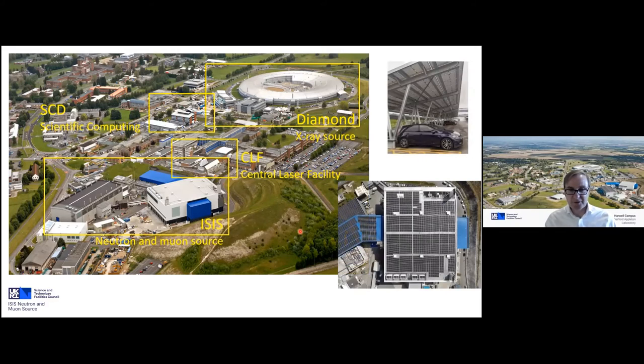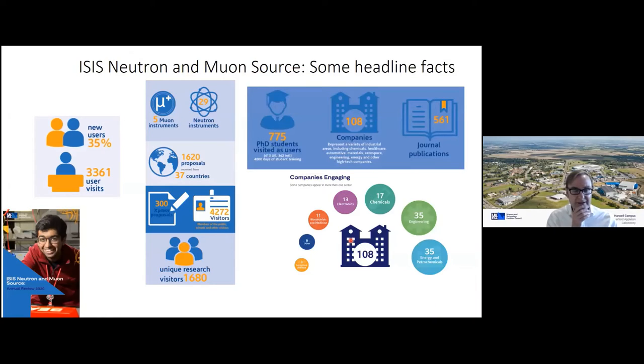Target Station Two is now covered in photovoltaic panels. We have around 800 kilowatts of installed solar power on TS2 alone, which will hopefully remove about 200 tonnes of carbon. It's a small step — ISIS typically runs at about 12 megawatts in an operational cycle, so 800 kilowatts is a relatively small fraction — but it's important that we all take responsibility for the sustainability of the science we do.